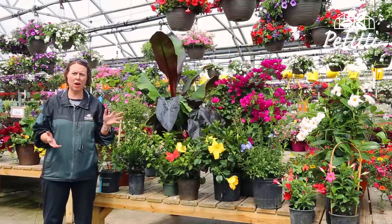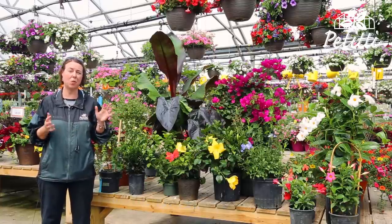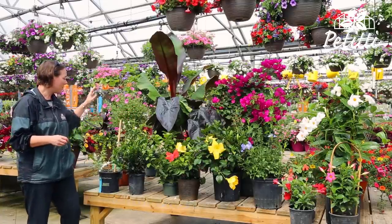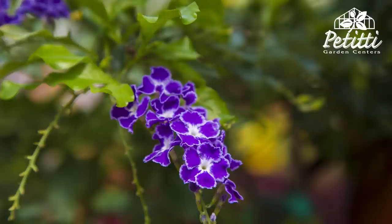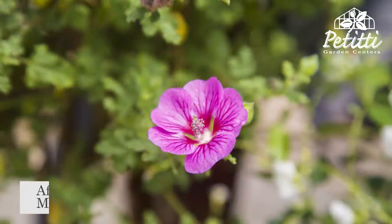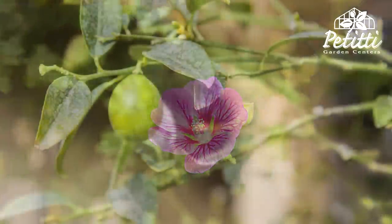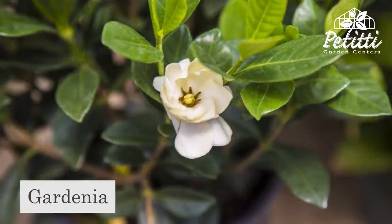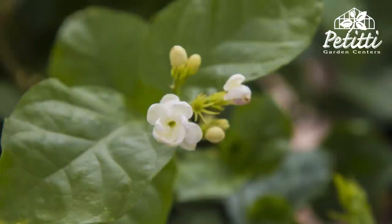We've got some beautiful varieties of tropicals that you want to check out, and I'm going to show you here today. We've got the Duranta which comes in white and purple. We have a beautiful African mallow. Don't forget about your citrus plants — your limes, oranges, lemons. The gardenias and also jasmine are wonderfully fragrant.